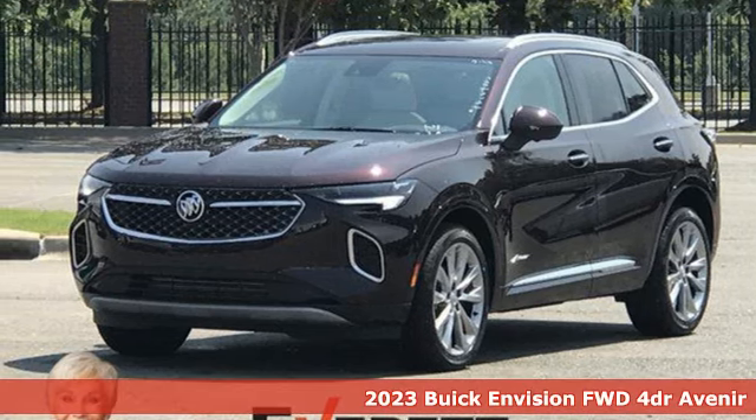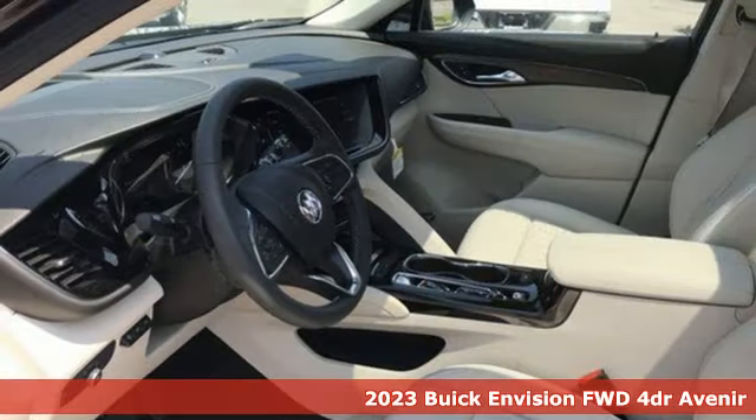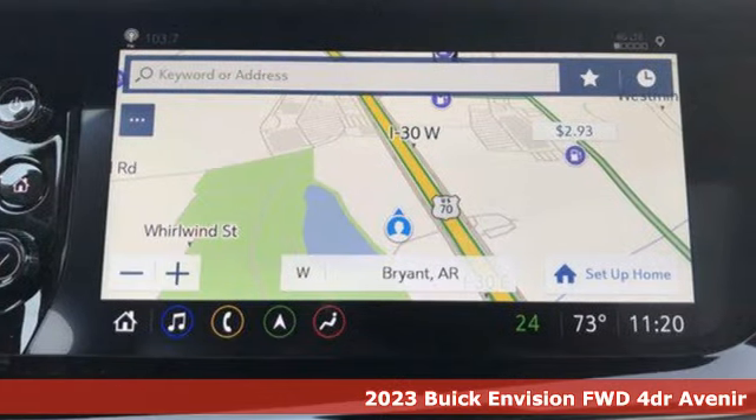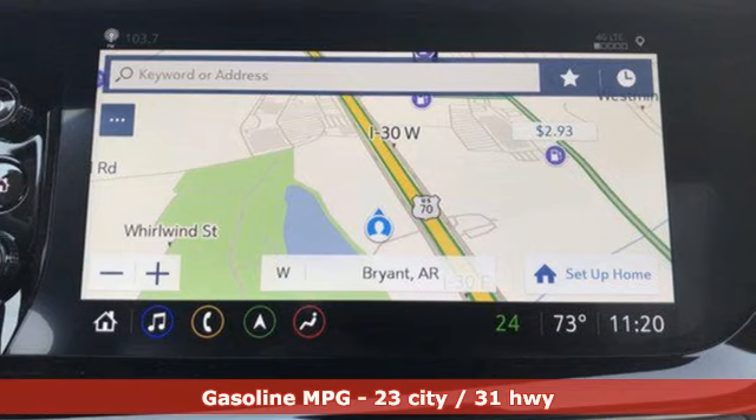Here's a 2023 Buick Envision. Imaginative luxury for the real world. That's today's Buick. And with features like these, every drive is a pleasure.